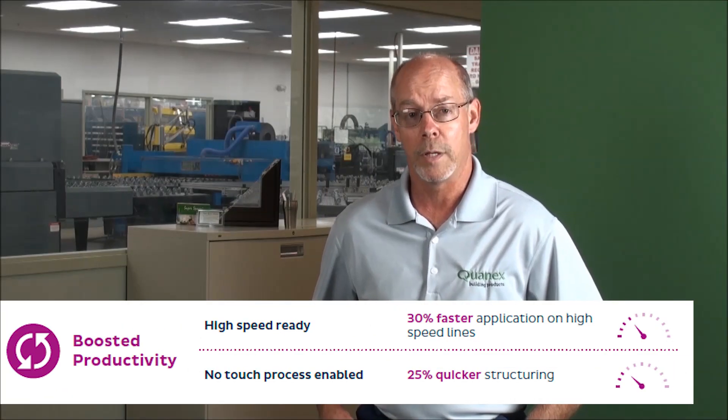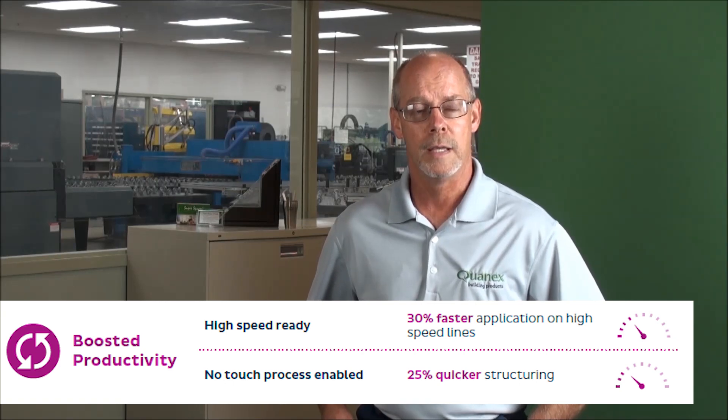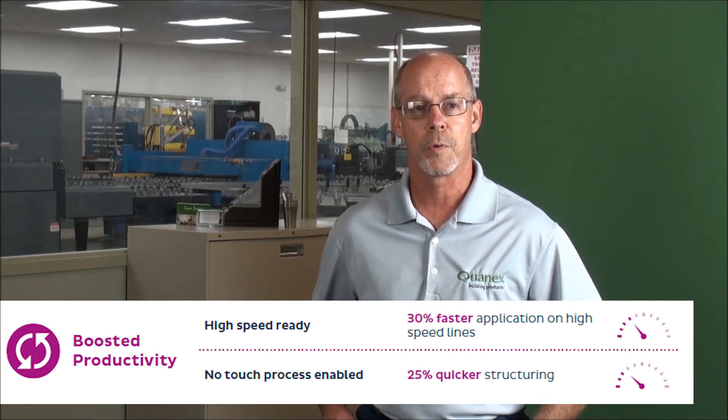From a productivity standpoint, really what's come to light in this product is us trying to stay ahead of the industry frankly, where the ability to have this product run on faster high-speed lines — we've added 30% faster application rates on this product. So very happy with that.